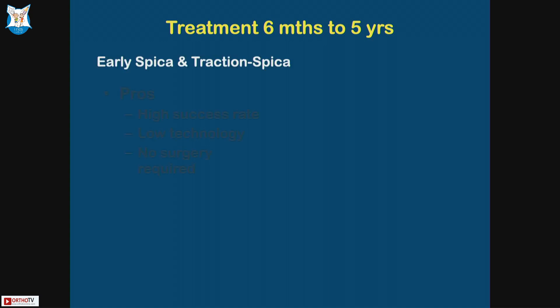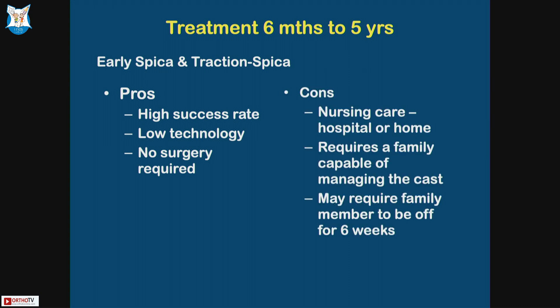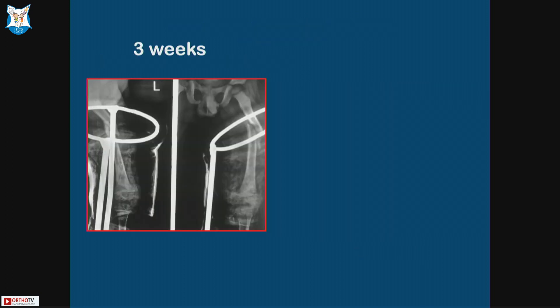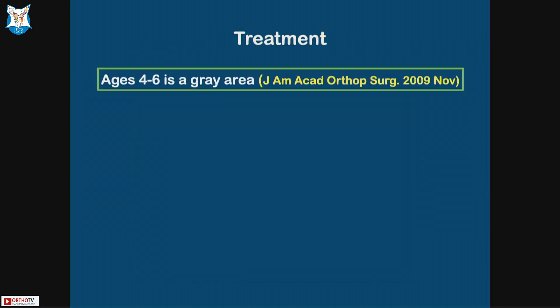Six months to five years: early spica or traction. Pros: high success rate, low technology, no surgery required. Cons: nursing care and the problems of managing a spica. For example, a four-year-old child put in a thumb splint first, then a spica — at two months, six months, they go on to heal well.